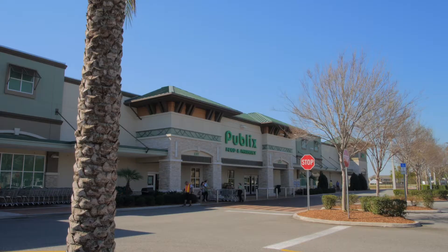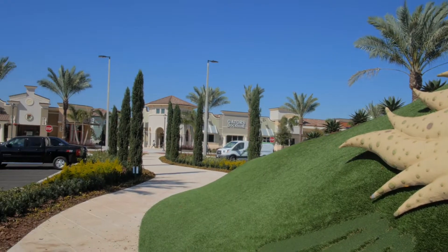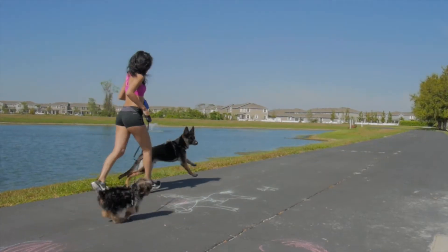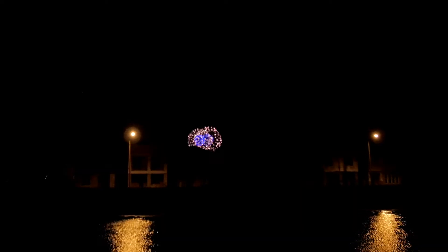You're only a minute away from the Lakeside Village and the brand new Westside Shops. And best of all, you're just outside the Magic Kingdom, so you get a spectacular fireworks show every night.